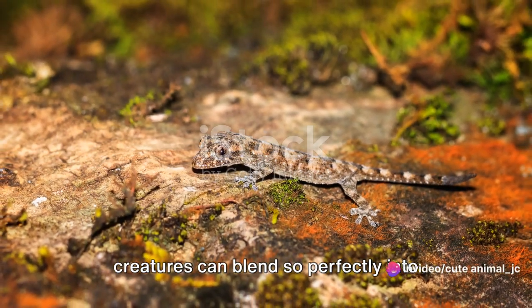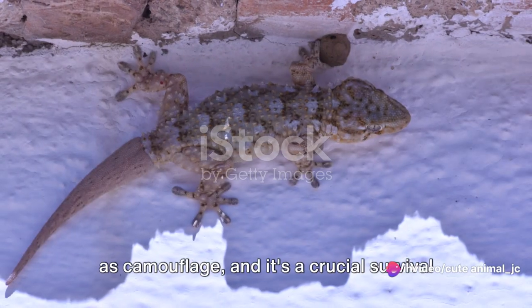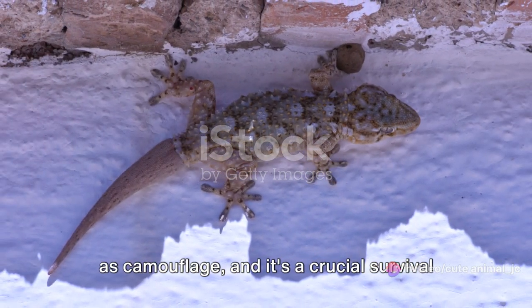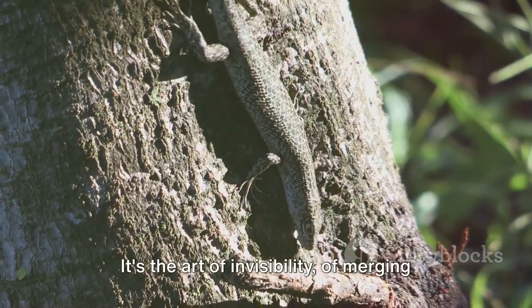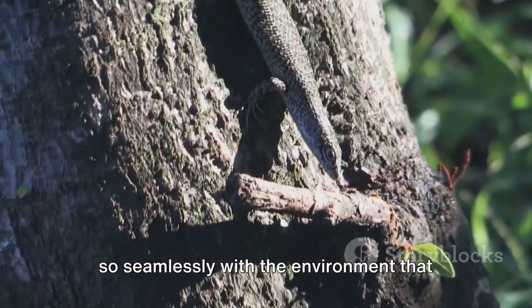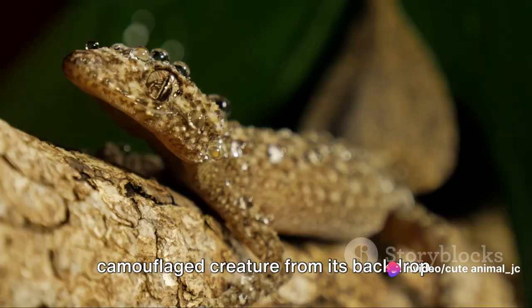Have you ever wondered how some creatures can blend so perfectly into their surroundings? It's a strategy known as camouflage, and it's a crucial survival technique in the wild — the art of invisibility, of merging so seamlessly with the environment that predators or prey can't distinguish the camouflaged creature from its backdrop.